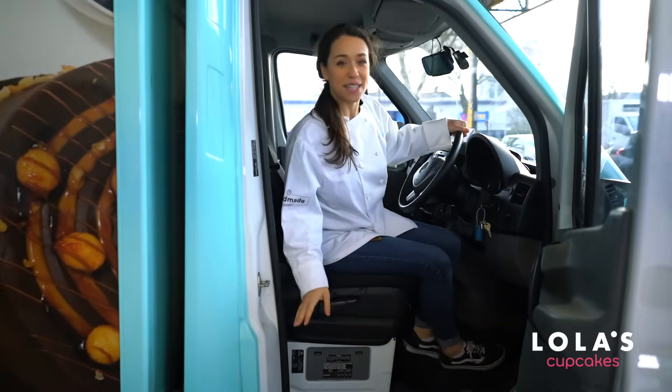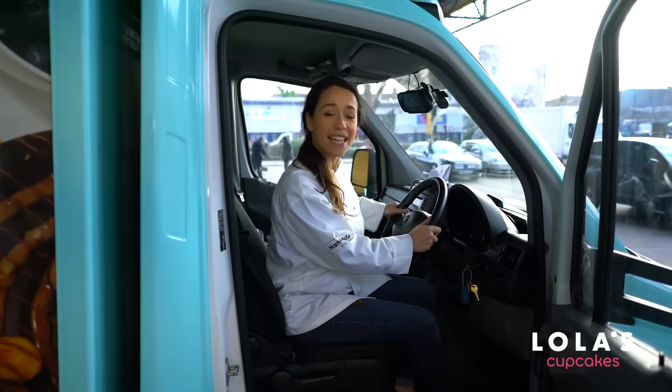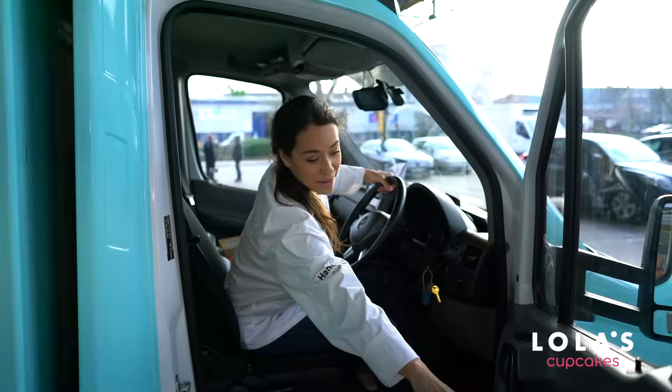I've had an amazing time seeing behind the scenes at Lola's Cupcakes, and now I'm off to deliver these cupcakes. I hope you enjoyed the tour and I will see you soon.